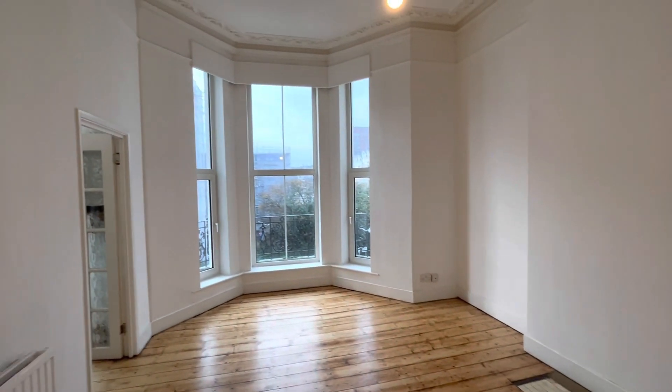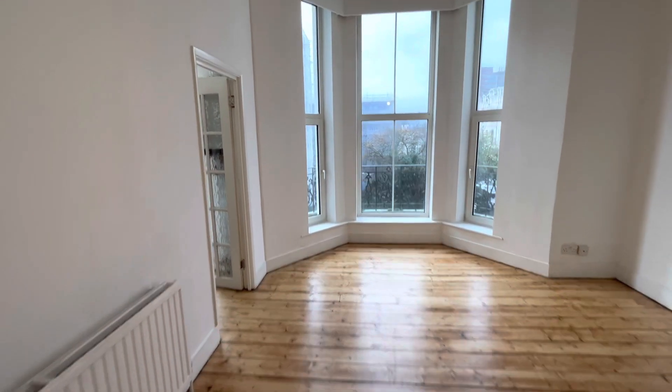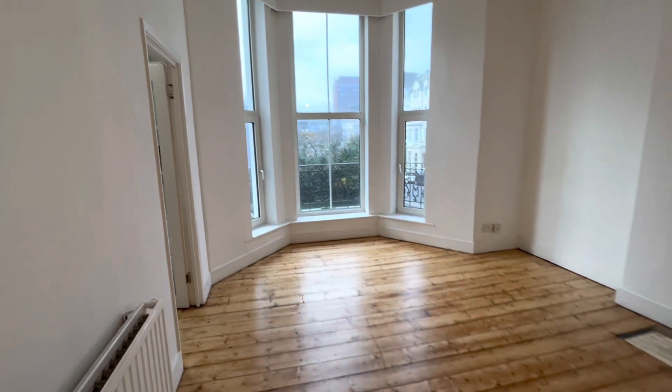You then come into your living room, which is a huge room. It's got a lovely bay window at the front bringing in a lot of natural light.